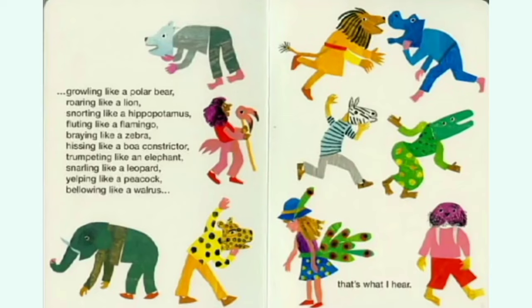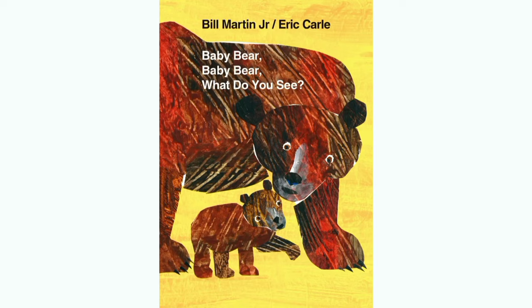Today we are reading Baby Bear, Baby Bear, What Do You See? by Bill Martin Jr. and Eric Carle. So let's get started.